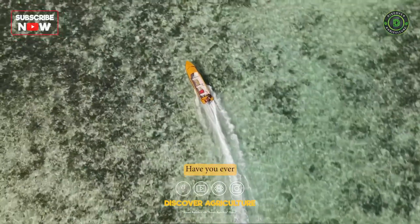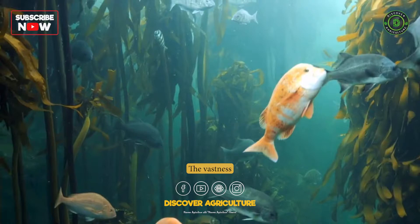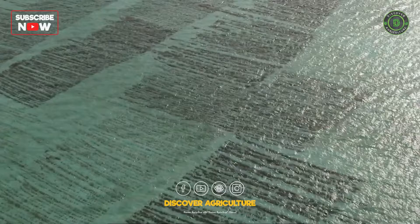Have you ever wondered what lies beneath the surface of the ocean? The vastness of the world's oceans holds so much potential for us to discover and use. One of these potentials is seaweed farming.